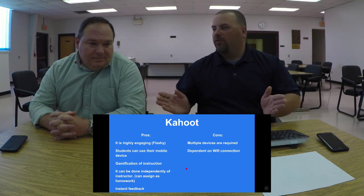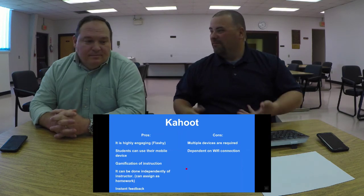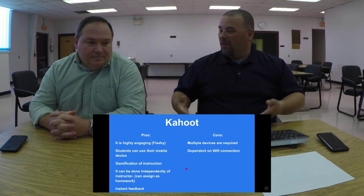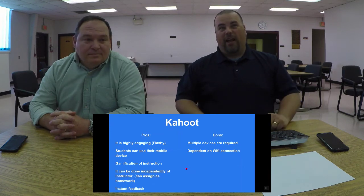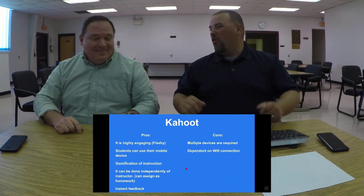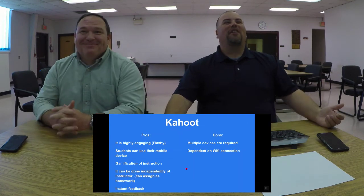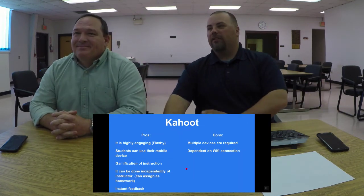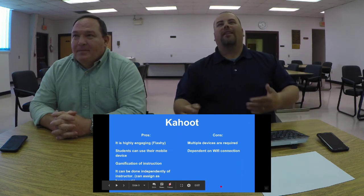If you have bad scores on your standardized tests and the principal asks what you did to help kids — if all you can say is you lectured for 90 minutes and did Plickers, that's a tough answer. What did you send home? Kahoot does give you instant feedback. I'll give Plickers its due — Plickers will give you more detailed individual student reports.